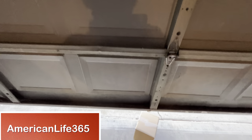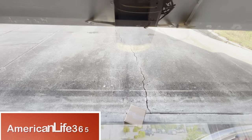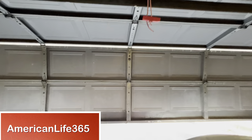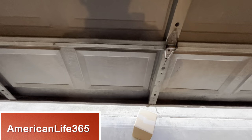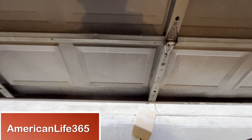That is all for this video. If you like hundreds of videos on our channel, please subscribe to this channel, like, and share to encourage us to make more videos to share American life. Thank you.